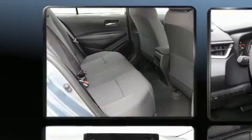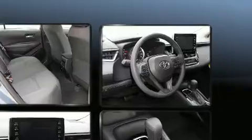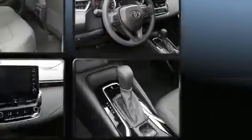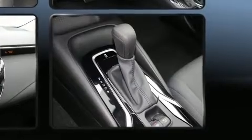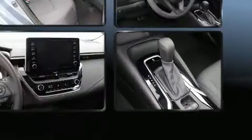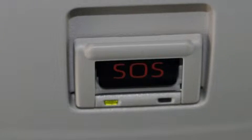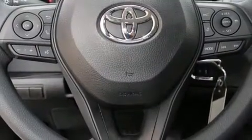Toyota ensures the safety and security of its passengers with equipment such as dual front-impact airbags, front-side impact airbags, traction control, ignition disabling, an emergency communication system, and four-wheel disc brakes with ABS. Brake Assist technology provides extra pressure when applying the brakes.